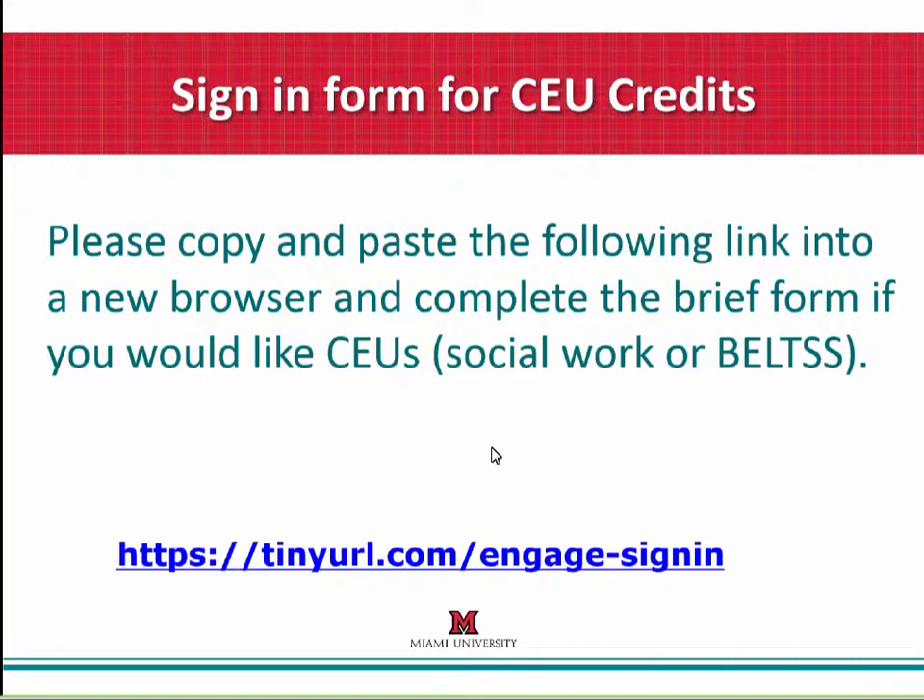The handout for this webinar came with the registration materials, but you can also find it at the website link in the chat box to the right of your screen. When you click on the link for this handout, you will be asked to confirm that you wish to proceed to the website. Click on the Advance button, which will allow you to proceed safely to the site.